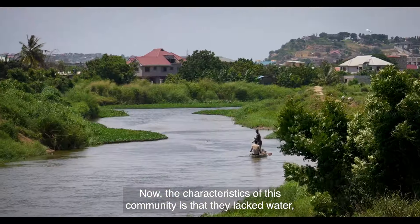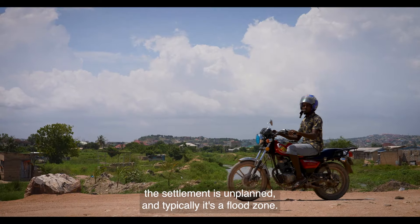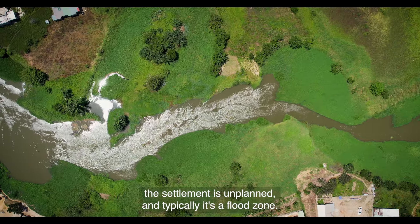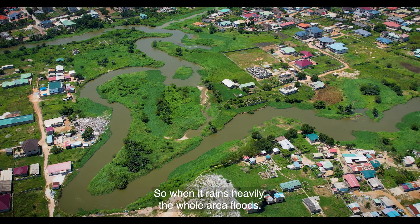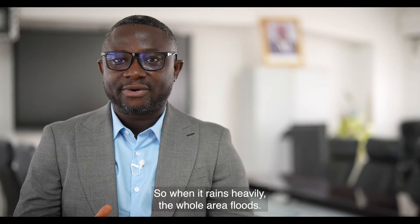The characteristics of this community are that they lacked water, the settlement is unplanned, and typically it's a flood zone. So when it rains heavily, the whole area floods.